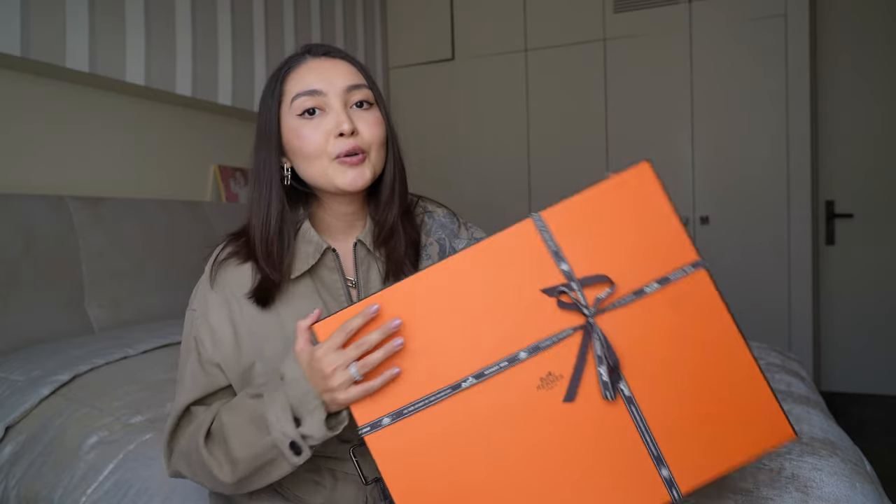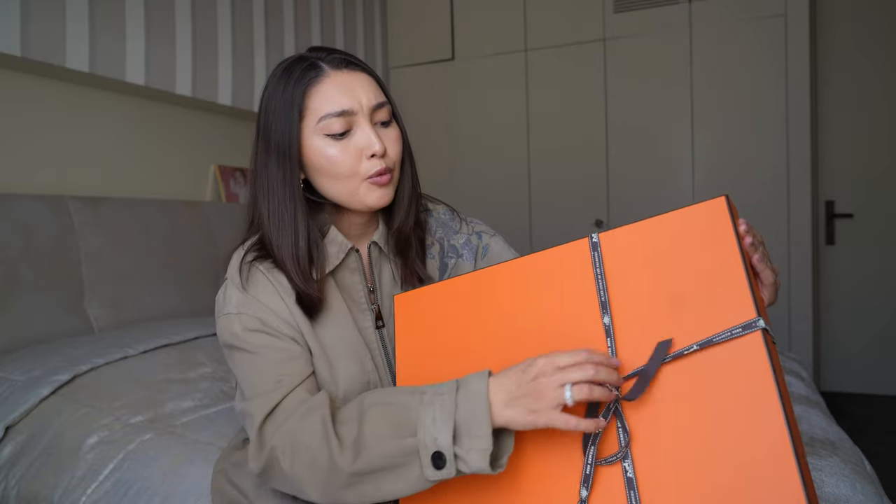It's quite huge as you can see. So let's unbox it and see. It's completely different from a Birkin, by the way, but it's really cool.